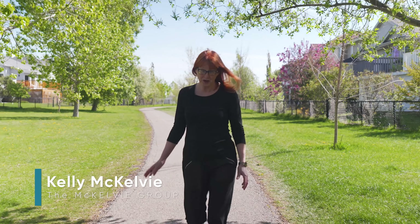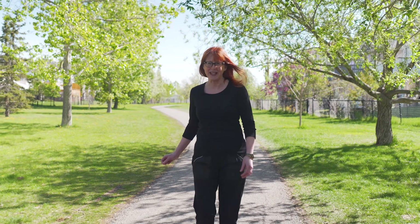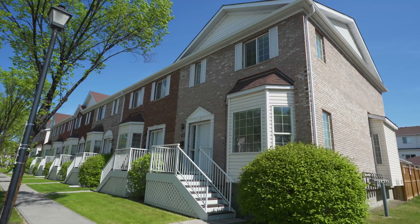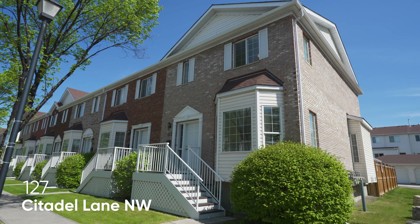With the increase in home values over the past year, plus the recent increases in mortgage rates, some homebuyers are finding that buying that first attached home is just a little out of their reach right now and they're having to adjust their search criteria. If that's you, you might want to check out our new listing at 127 Citadel Lane Northwest.